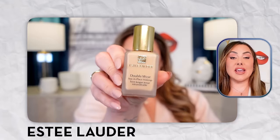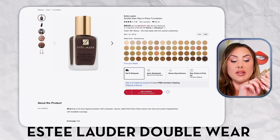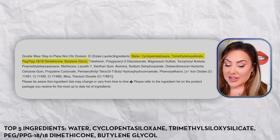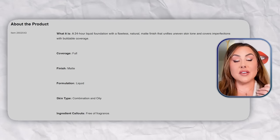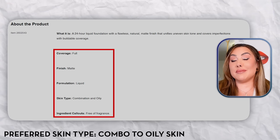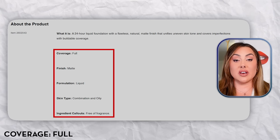Next is the Estée Lauder Double Wear — a classic OG foundation that has stood the test of time. The price is $48 and it comes in 56 colors, a huge range. The top five ingredients include water, cyclopentasiloxane, and trimethylsiloxylate — so this is also a silicone-based formula, which will work great with any silicone-based primer. The finish is matte, making it best for combination to oily skin. If you have dry skin, it may feel too matte or cakey. But for over-40 skin that's still oily, it's a great option — not too thick or cakey, with pretty full coverage that still looks natural.